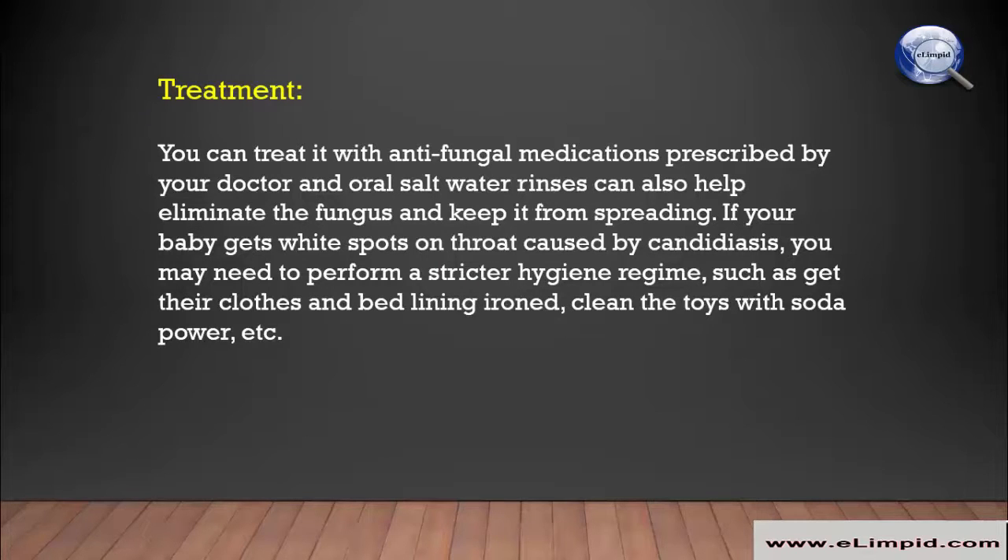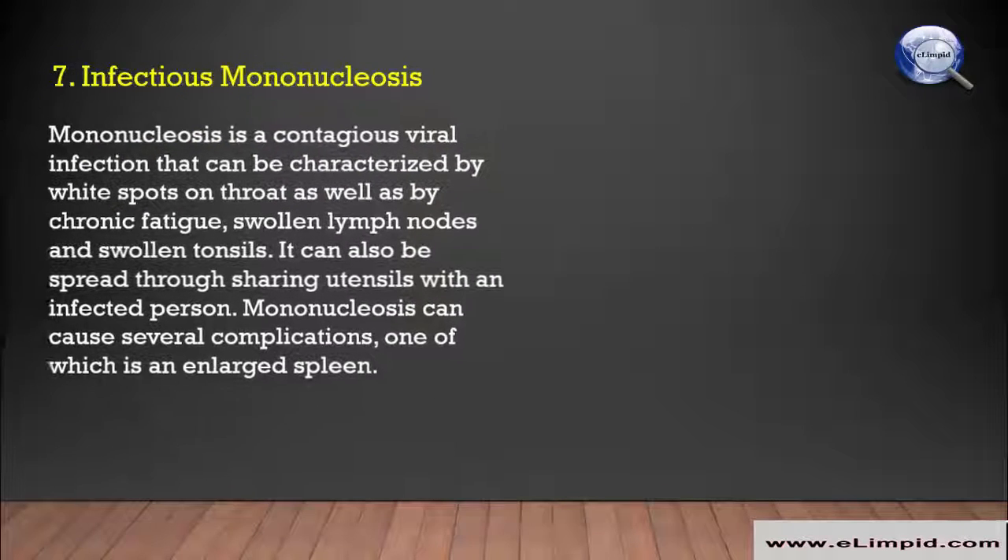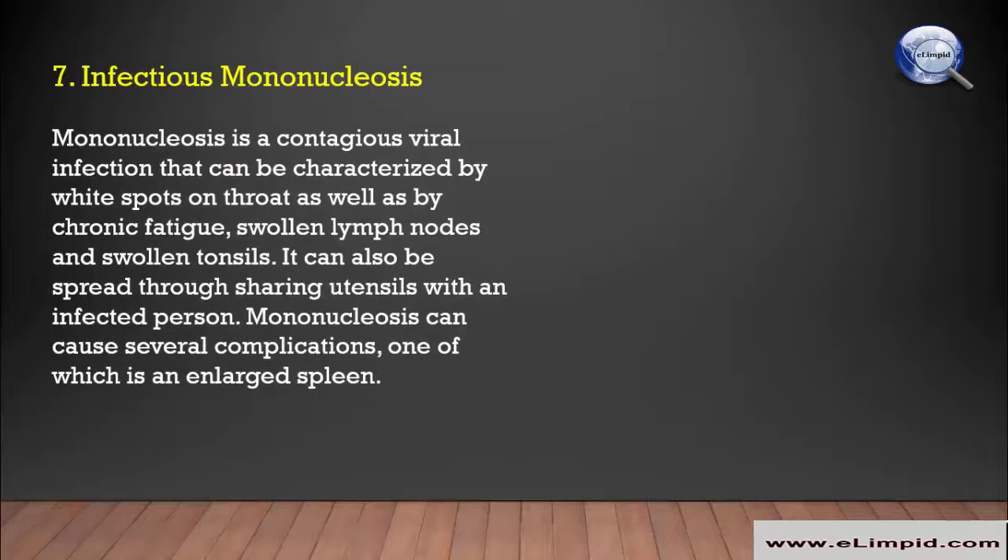You can treat candidiasis with antifungal medications prescribed by your doctor, and oral salt water rinses can also help eliminate the fungus and keep it from spreading. If your baby gets white spots on the throat caused by candidiasis, you may need to perform a stricter hygiene regimen, such as getting their clothes and bed lining ironed and cleaning toys with baking soda.